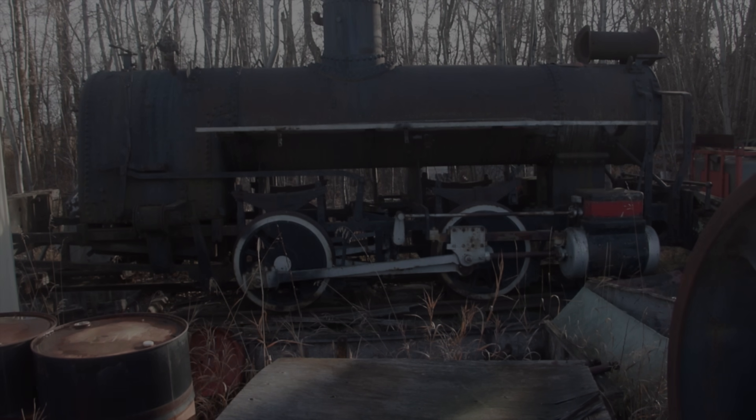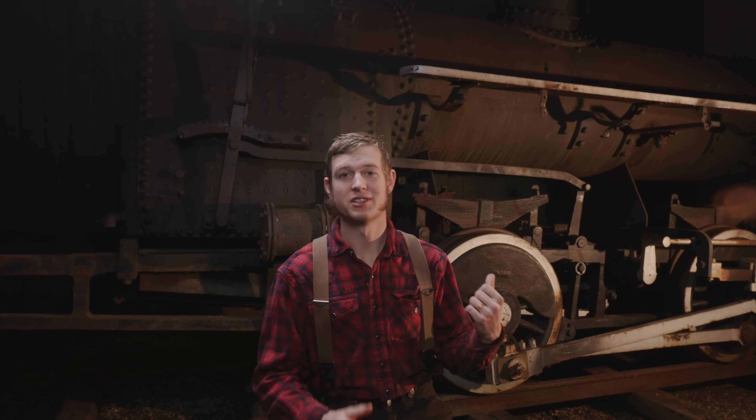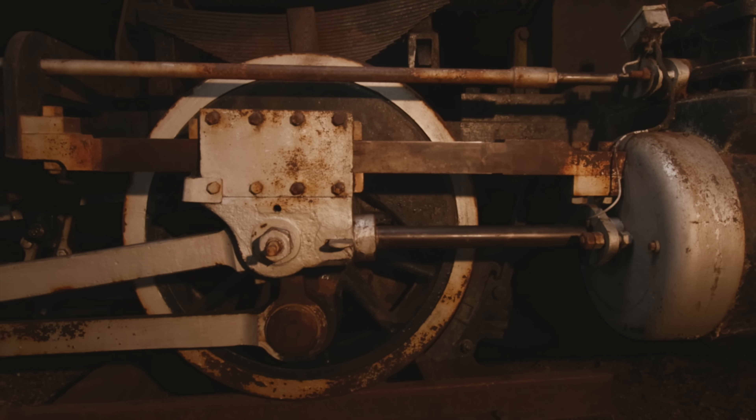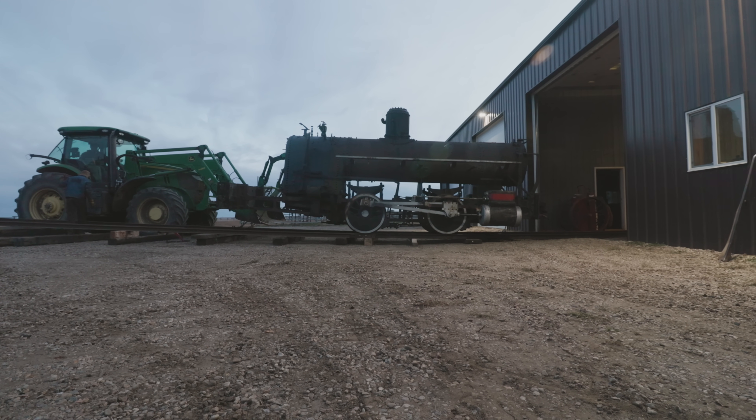Let me tell you a little bit about this locomotive. It was made by Vulcan Iron Works in 1925. This locomotive is classified as an 0-4-0, which is the smallest steam locomotive you can get. It has four drive wheels that are coupled and no trailing trucks. It was designed like this for a short footprint, and that short wheelbase allows you to get around tight curves.